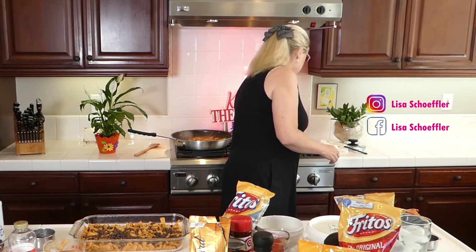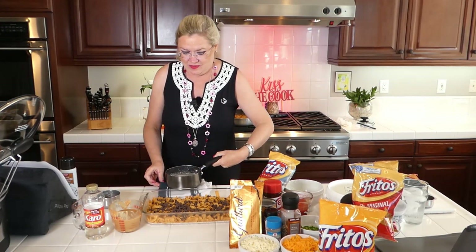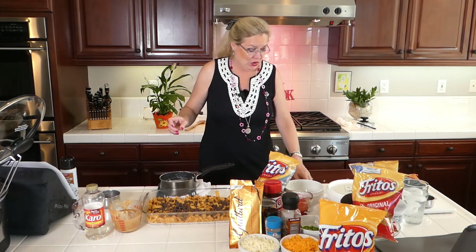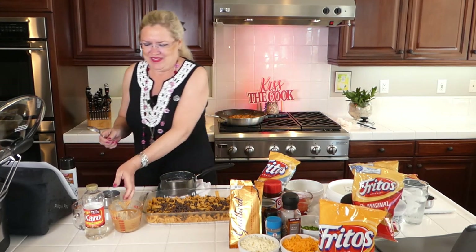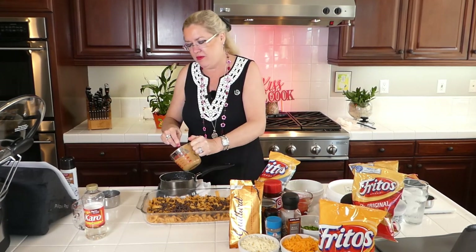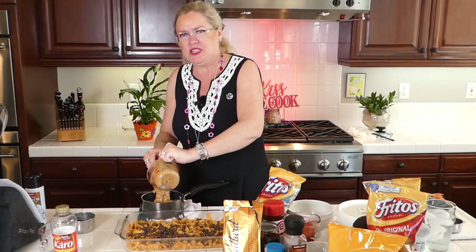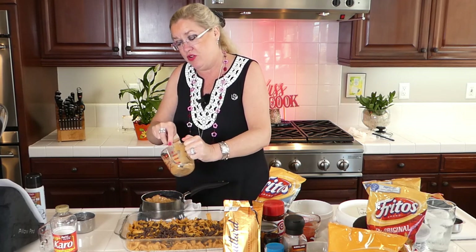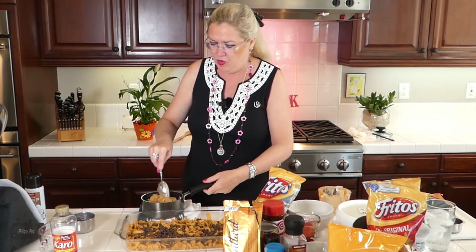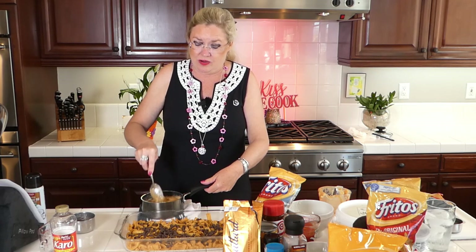I'm going to take this corn syrup concoction off the heat here and stir in one cup of peanut butter. It is America's favorite corn chip day and we are making Frito Treats. I'm stirring one cup of peanut butter here into our hot sugar and corn syrup. Let me get this incorporated and then I will pour it over our first layer of Fritos and chocolate chips.